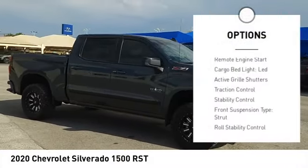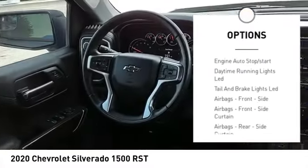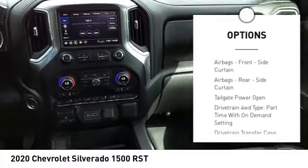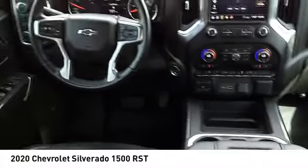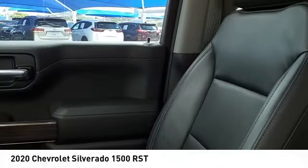Power windows with safety reverse, remote engine start, cargo bed light, LED, active grille shutters, traction control, stability control, front suspension type strut, roll stability control, rear step bumper, power brakes.